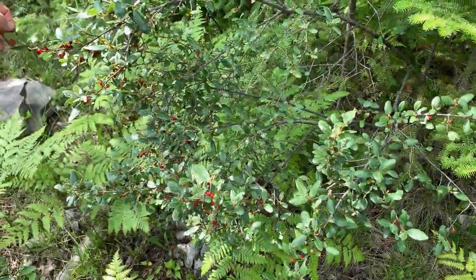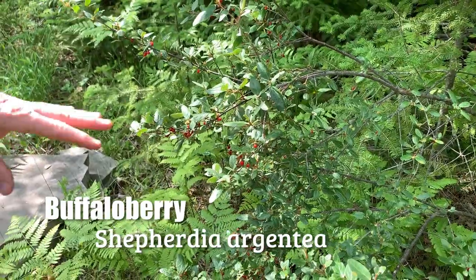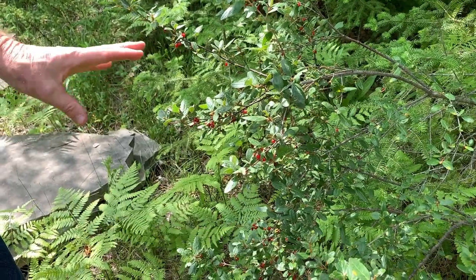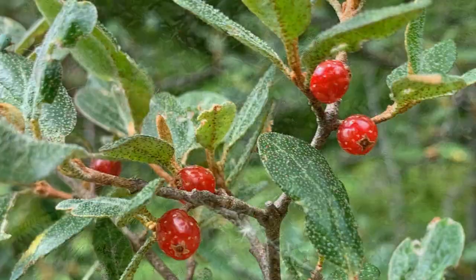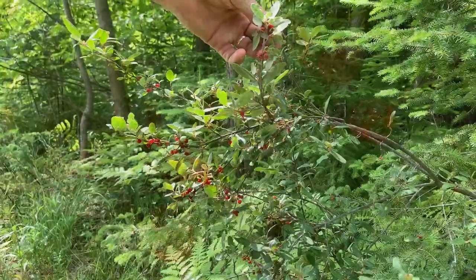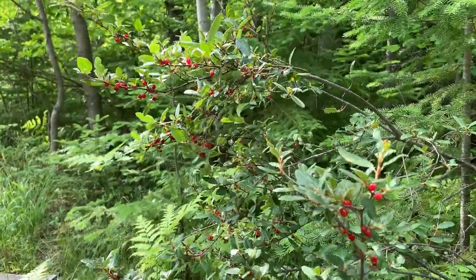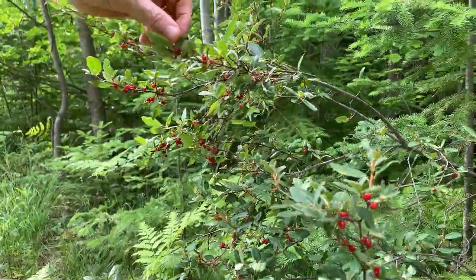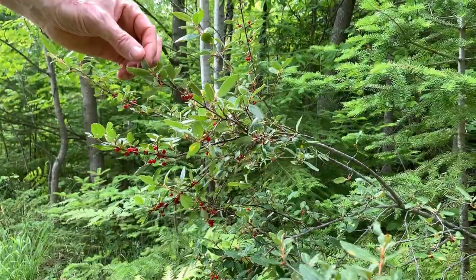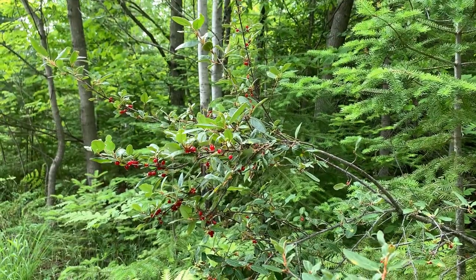Here's something in full fruit already — this is buffalo berry, a nice native shrub. Along with leatherwood, which grows in the woods, these are the first two woody plants — shrubs or trees — that produce mature fruit. They look like a honeysuckle berry, and a lot of people mistake this for one of the invasive honeysuckles and cut it out, which is a shame because this is really a great plant. These fruit won't last long — the birds will be after them soon and they'll probably be gone in a week or so.